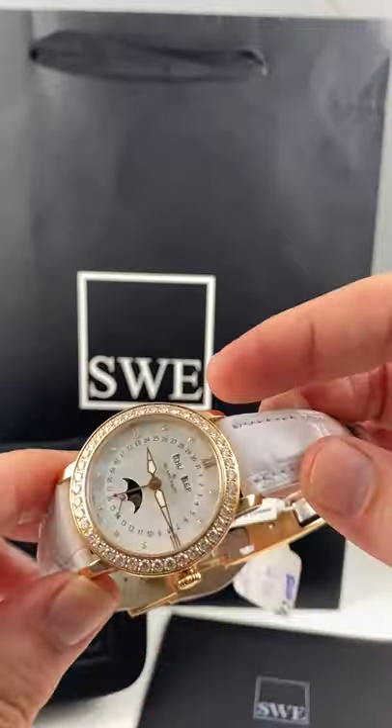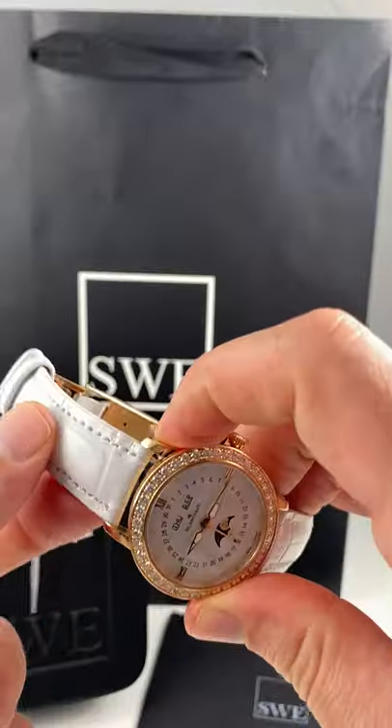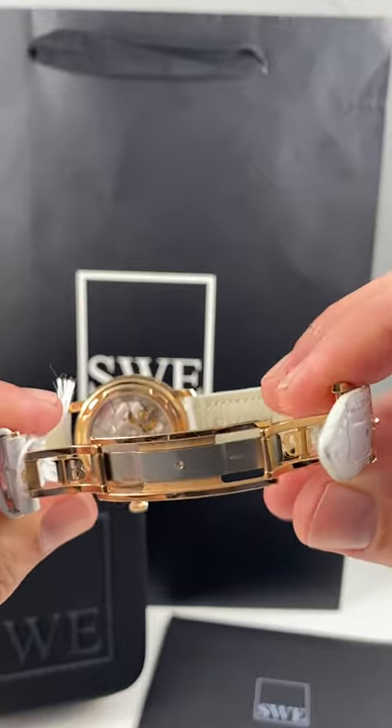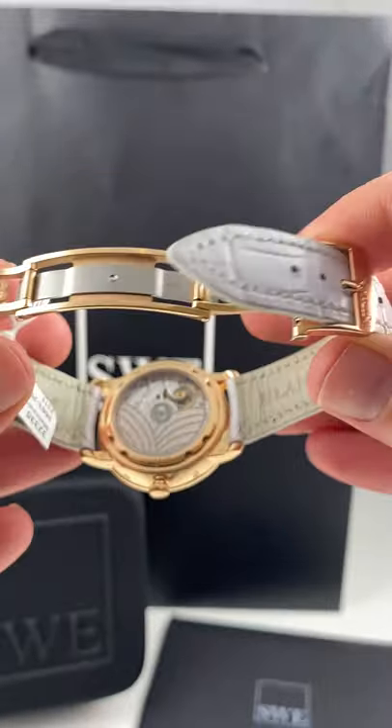And we haven't even gotten into this beautiful rose gold case with Blancpain engraved upon the side, and a very clean looking white strap. This fantastic looking butterfly deployant looks great. And look at the detail on this rotor on this exhibition case back.